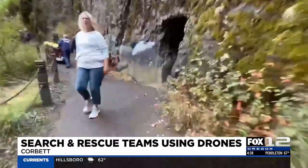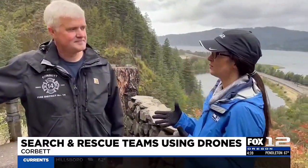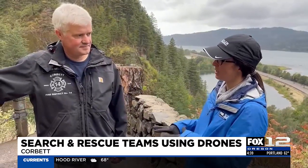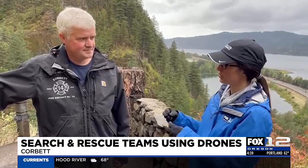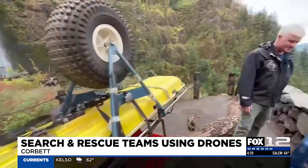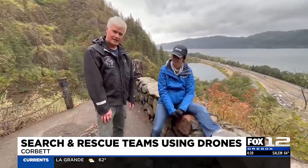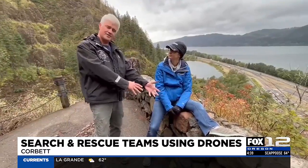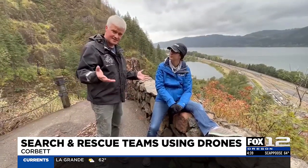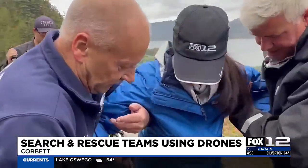We've hiked up a ways and we're at a popular spot to stop and look. Let's say I've hurt myself — sprained an ankle — and I'm not able to get back down on my own. Walk us through what happens from the moment you get the call to when you arrive. So this is a pretty common scenario. By this time our medical team would have stabilized the ankle and determined that she really just needs to get down from here and to the ambulance. We're going to help Katie get loaded in and support her weight.